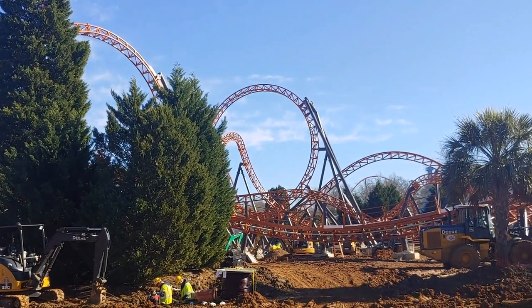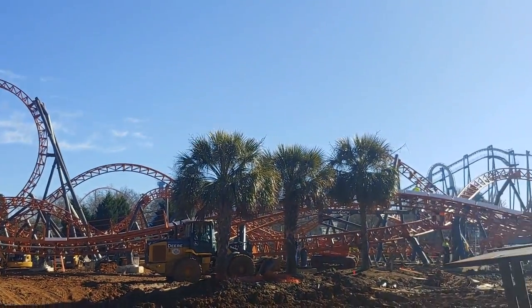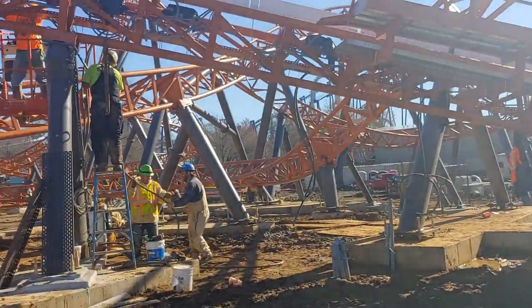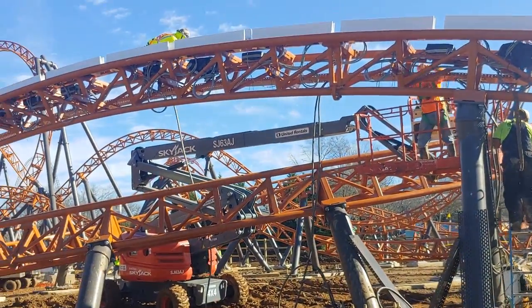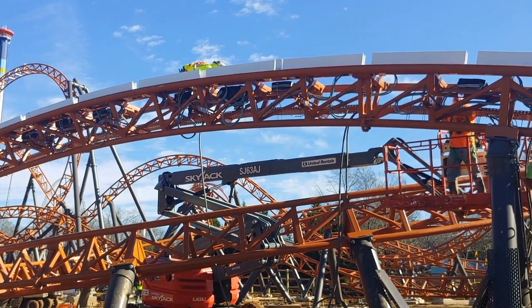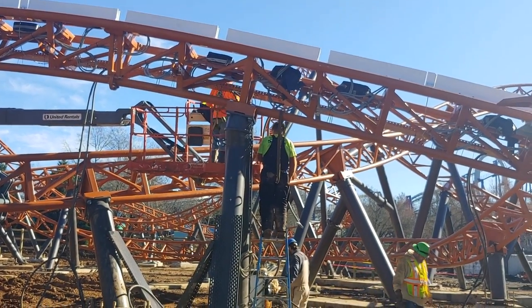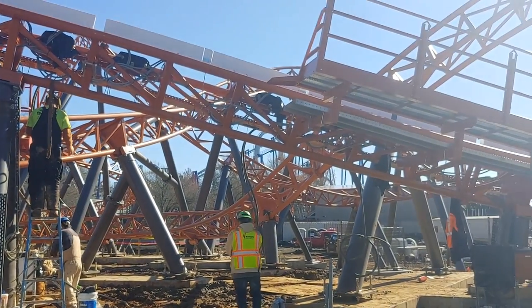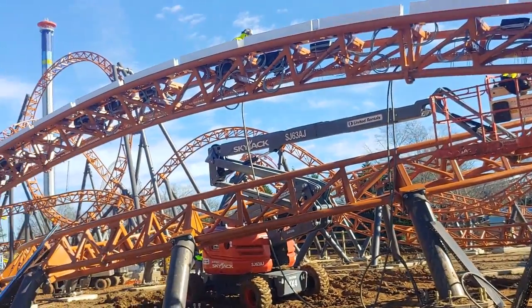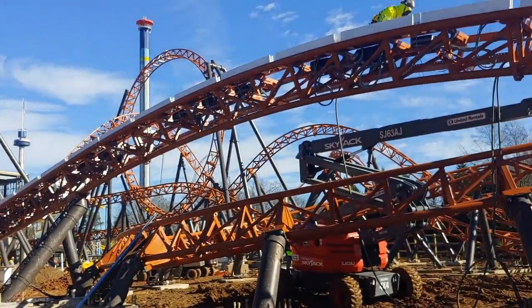Copperhead Strike is going to be absolutely insane for 2019. I can't wait to go ride this in spring. From what we know, this thing is on time — trains should be arriving or have already arrived; we're not quite sure, but I believe they're arriving any day now and they'll begin testing very shortly. They're hooking up the electrical, as you'll learn in the interview. Both Yukon Striker and Copperhead Strike are going to start testing soon.